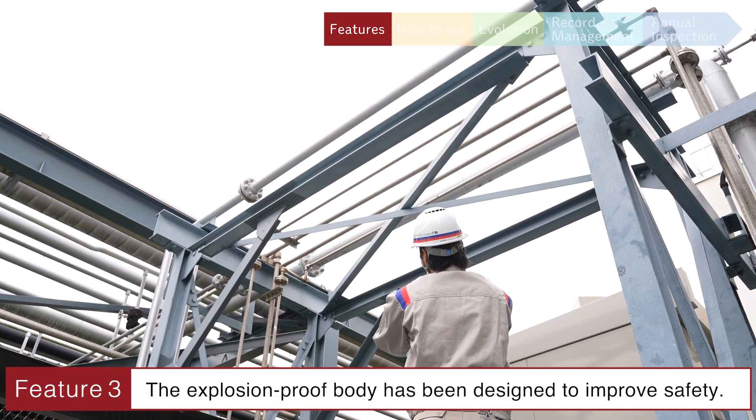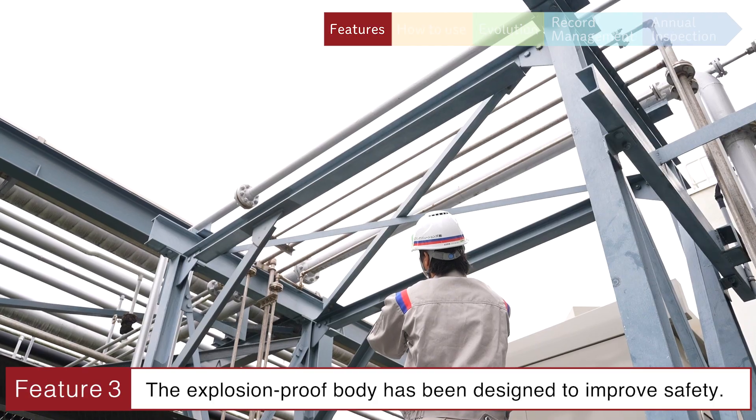Feature 3: The explosion-proof body has been designed to improve safety.